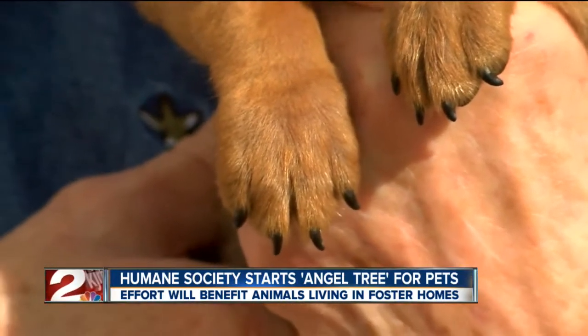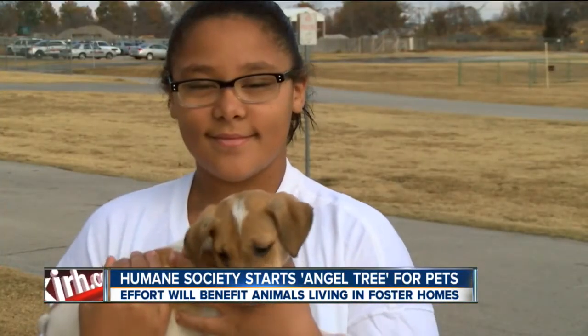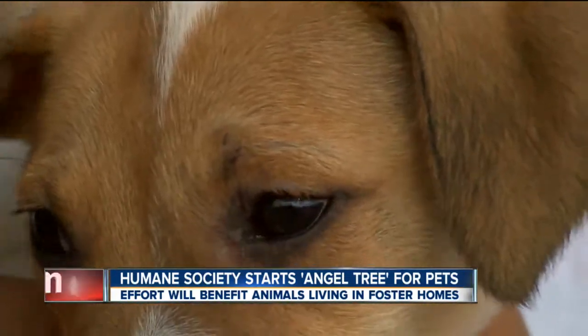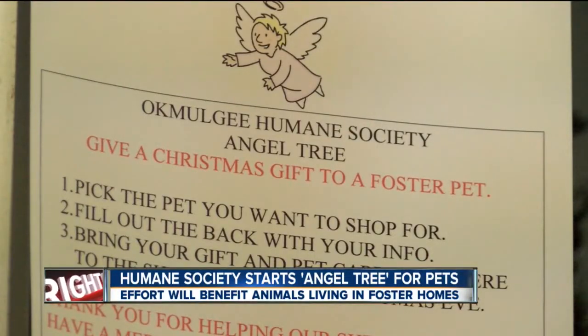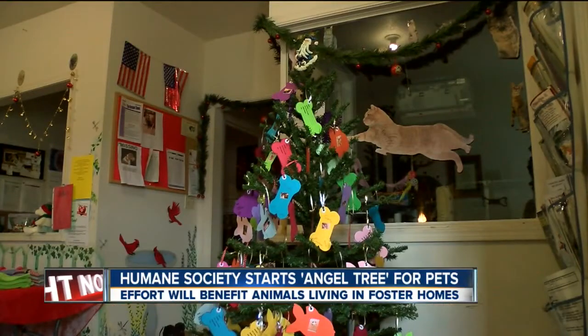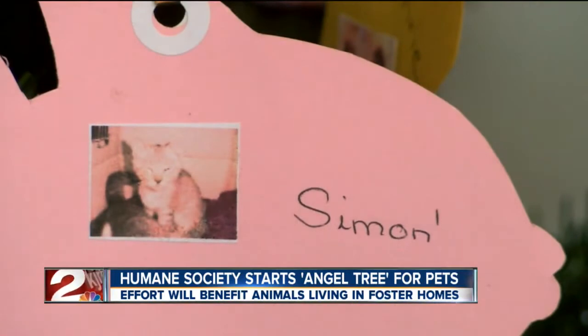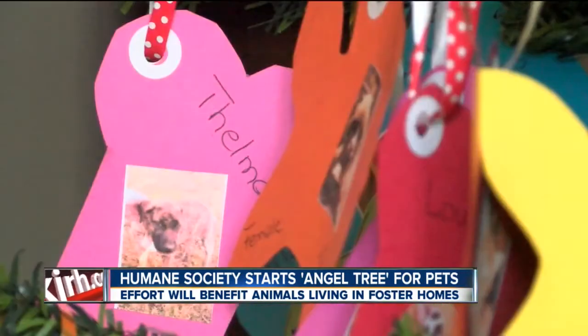All the animals in foster care have different stories, but their need remains the same. The Humane Society looked for a way to collect more supplies, so they thought starting an angel tree program might work. One of our foster homes at our board meeting last month said, hey, they do this for children — why can't we do it for dogs and cats too?